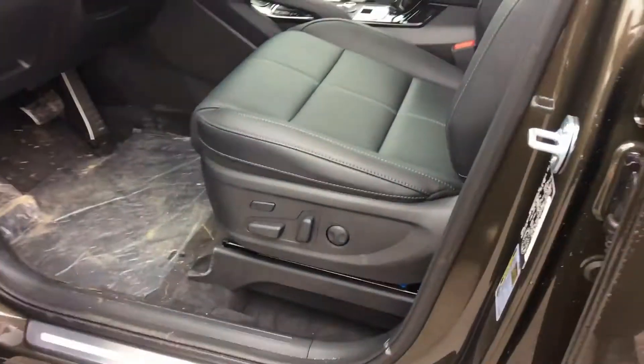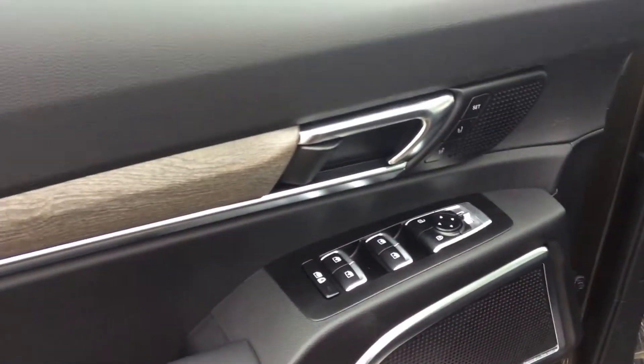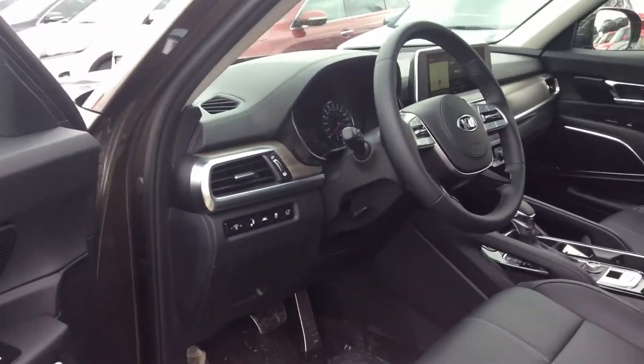Up front you have your powered driver seat, 14-way with the leg extension. Powered windows, mirrors, locks, and push-button ignition.